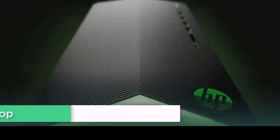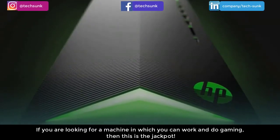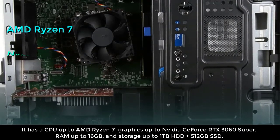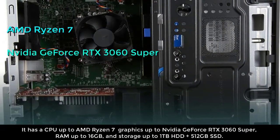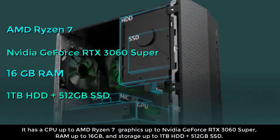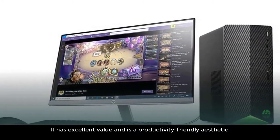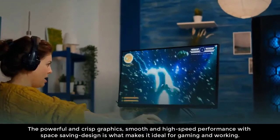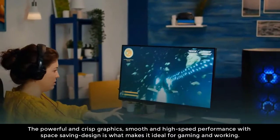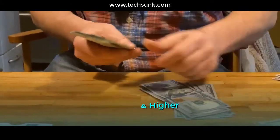Budget Gaming PC Options. Number one: HP Pavilion Gaming Desktop. If you are looking for a machine on which you can work and do gaming, then this is the jackpot. It has a CPU up to AMD Ryzen 7, graphics up to Nvidia GeForce RTX 3060 Super, RAM up to 16GB, and storage up to 1TB HDD plus 512GB SSD. It offers excellent value, a productivity-friendly aesthetic, powerful and crisp graphics, smooth high-speed performance, and a space-saving design. Cost starts from 34,990 INR and higher.